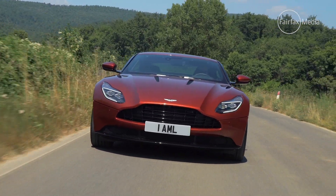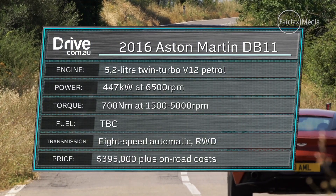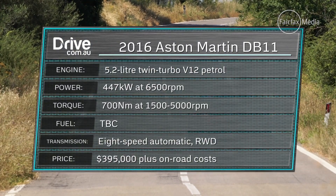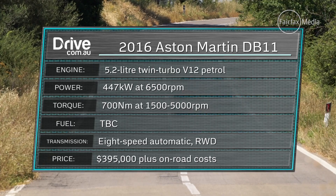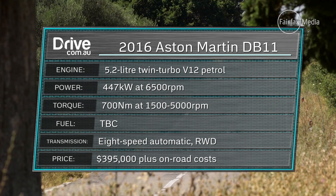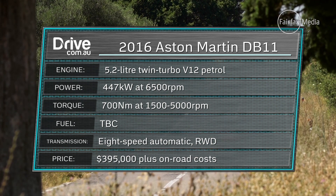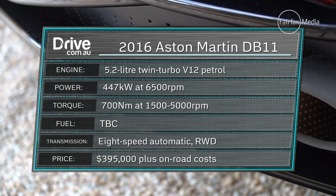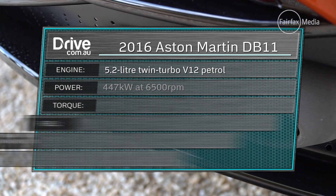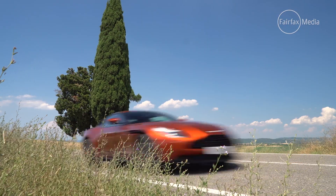Under its long bonnet resides an all-new, smaller-capacity 5.2-litre V12 engine that not only introduces turbocharging to the brand, but brings modern fuel-saving measures such as cylinder deactivation and stop-start. Despite its smaller size, it produces higher outputs than before, with a maximum of 447 kilowatts and 700 newton-metres on tap, which is enough to slingshot it from 0 to 100 kilometres an hour in just 3.9 seconds.